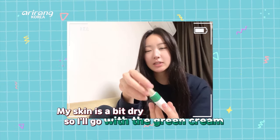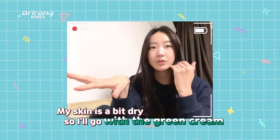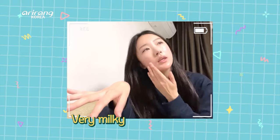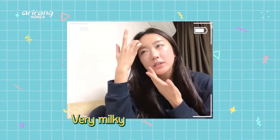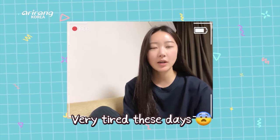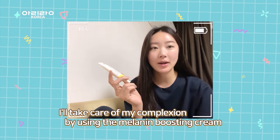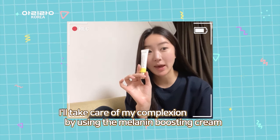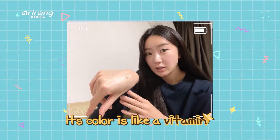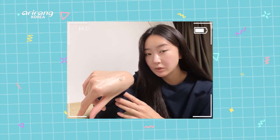My skin is a bit dry so I'll try the green cream on my face — it's very milky and watery. I'm really tired these days and my skin looks very dull, so I'll take care of my complexion by using the melanin-boosting cream. It looks like vitamin colors — a little bit yellow. Yes, this is the yellow cream.